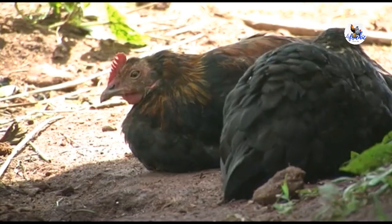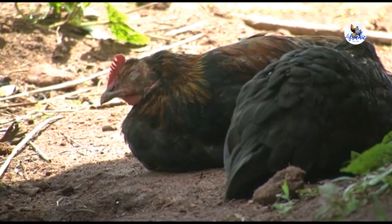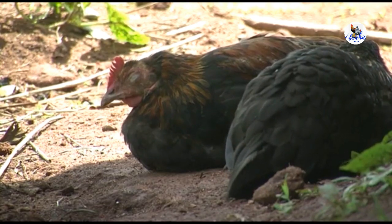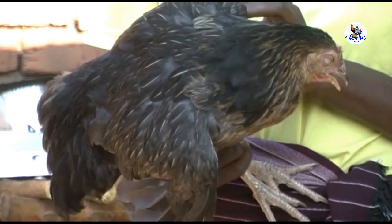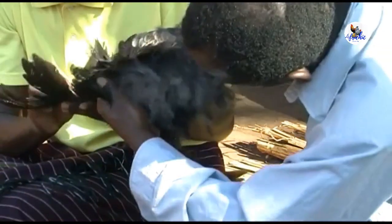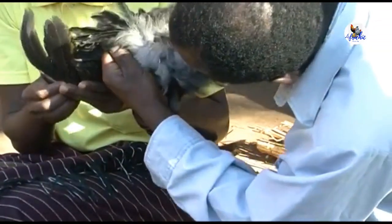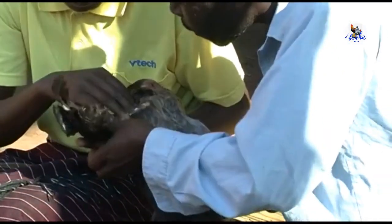Newcastle disease is caused by a tiny germ called a virus that's spread by sick chickens and other birds, or by people who've handled sick chickens. It spreads quickly, and it can kill your entire flock.